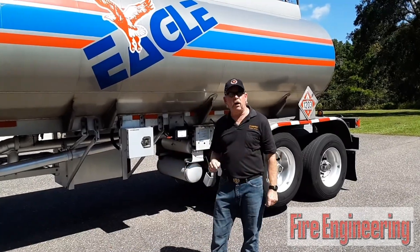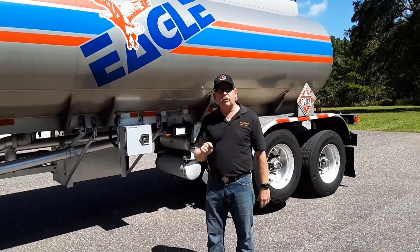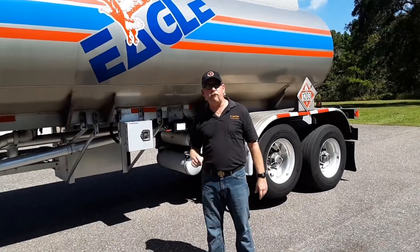So that's the tanker training tip for today. I appreciate your time. Thank you very much. Have a good day.